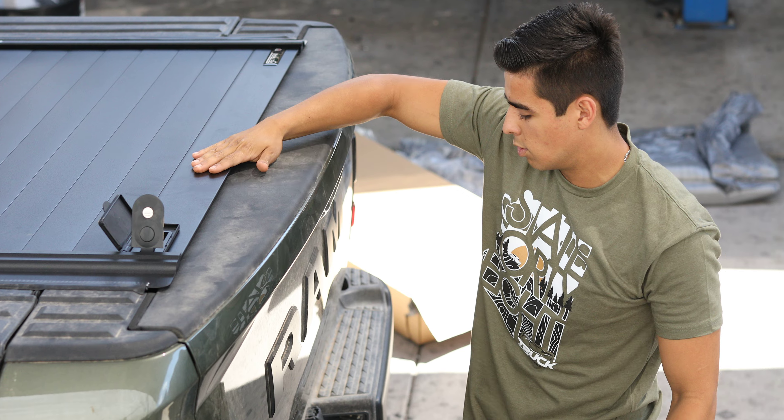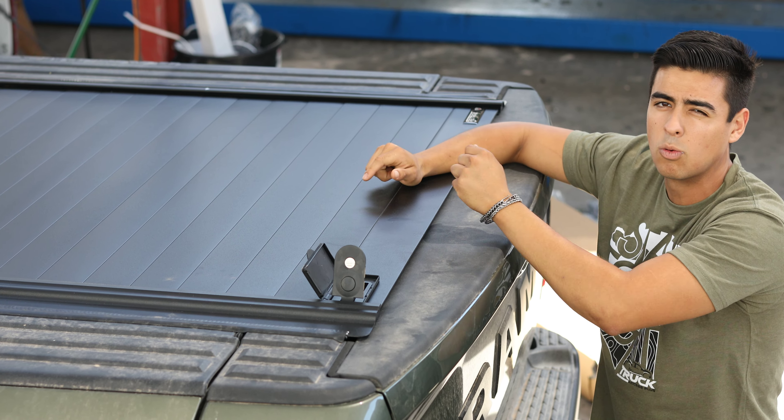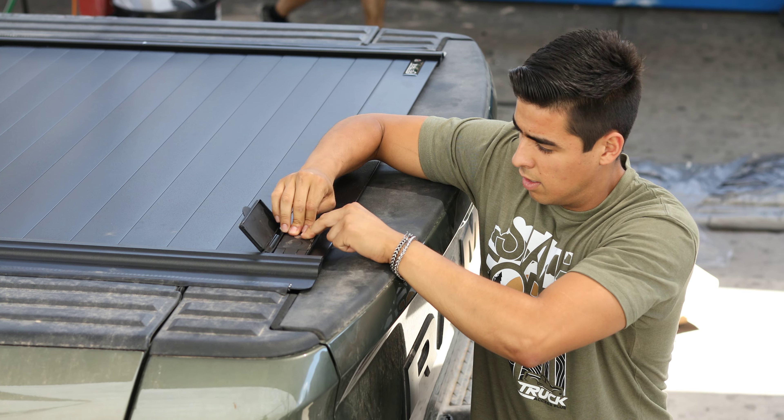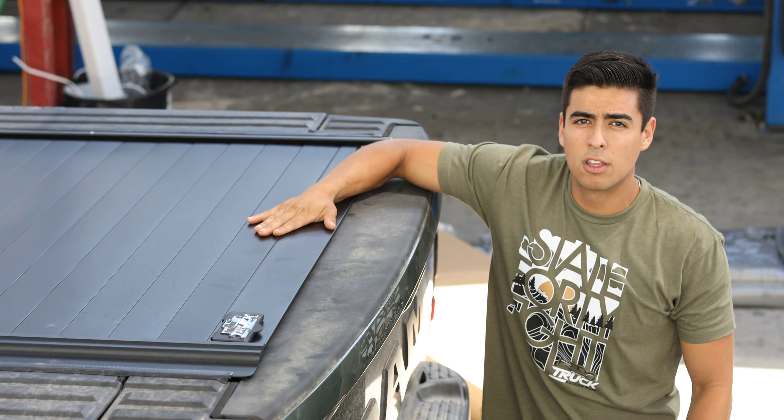This is super heavy duty. I could get up here and stand on it — it holds 500 pounds of weight on top. It's got the sleek powder coat matte black finish. Doesn't get better than this.